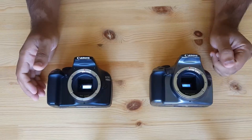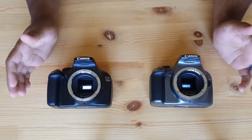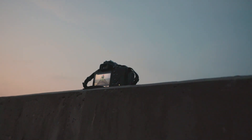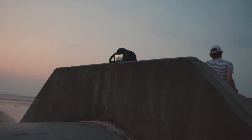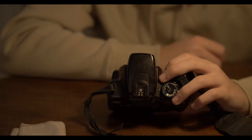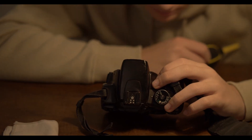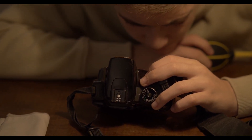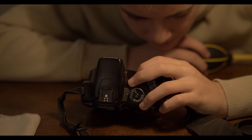Well, there you have it folks — some pros and cons of DSLR astrophotography. Let me know what you think. Have I got something wrong? Is there anything more that needs to be said? Please let me know in the comments below, and as always, if you found this video helpful, please subscribe for more.